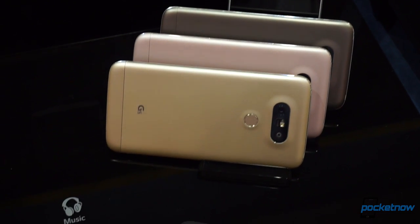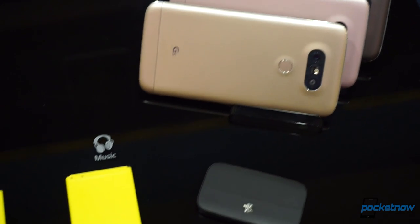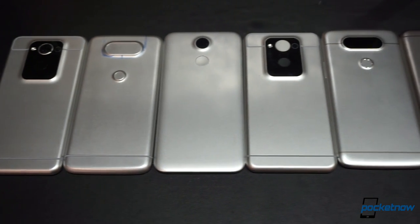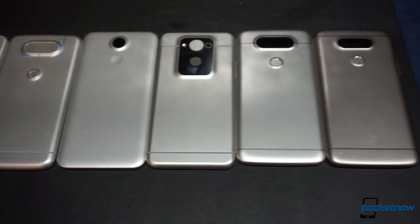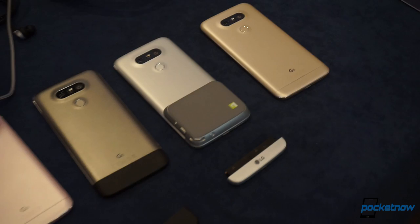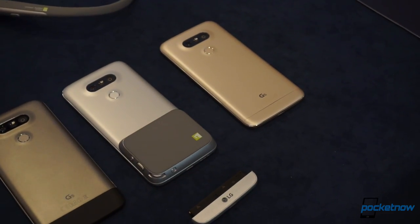According to LG, smartphones have become boring, giving consumers very little elements of surprise lately. This main argument is what inspired the company to reinvent its approach to smartphones, and the first piece of that puzzle comes in a very unfamiliar form. I'm Jaime Rivera with Pocketnow, reporting from MWC in Barcelona, and this is our hands-on of the LG G5, brought to you by dbrand.